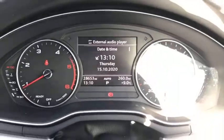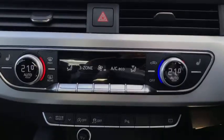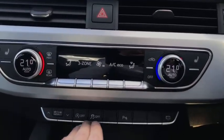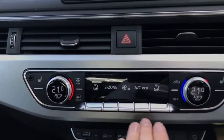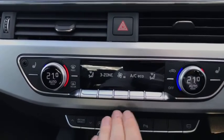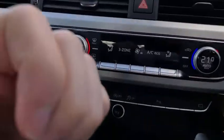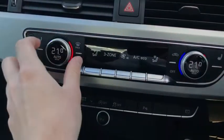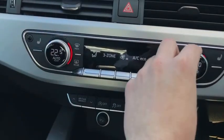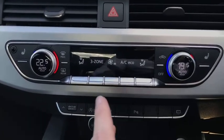Looking at our dash, we can see slightly shy of 30,000 miles on the clock, so the car is in very good condition and very well looked after. We have additional settings down here like drive select and parking sensors on and off. Just above our tri-zone control — as I say, tri-zone means we have the driver, the front passenger, and for the third zone the rear passengers, so the front passenger can set theirs slightly hotter while the driver has theirs slightly cooler, without affecting the others. Hence why it's tri-zone.